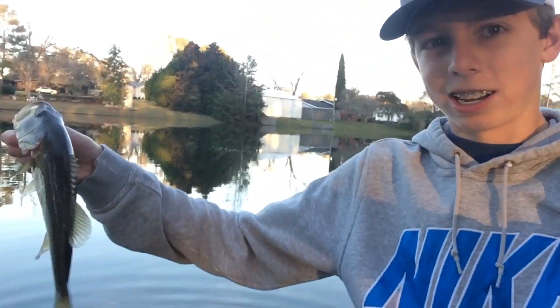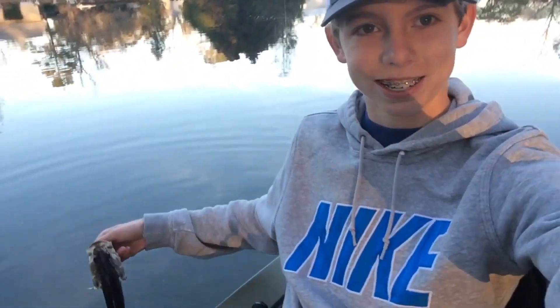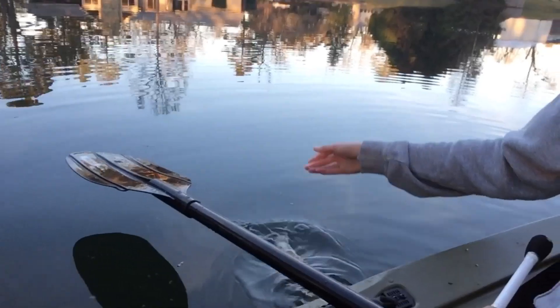Just getting him back in the water — releasing him right there. Going to try to get some more. Throwing that wacky rig — kayak bass number two. It is so much fun catching them on this kayak. You can watch them fight, they can go right under the boat. It's like a boat but just smaller. Easy to go around in, so it's really fun.